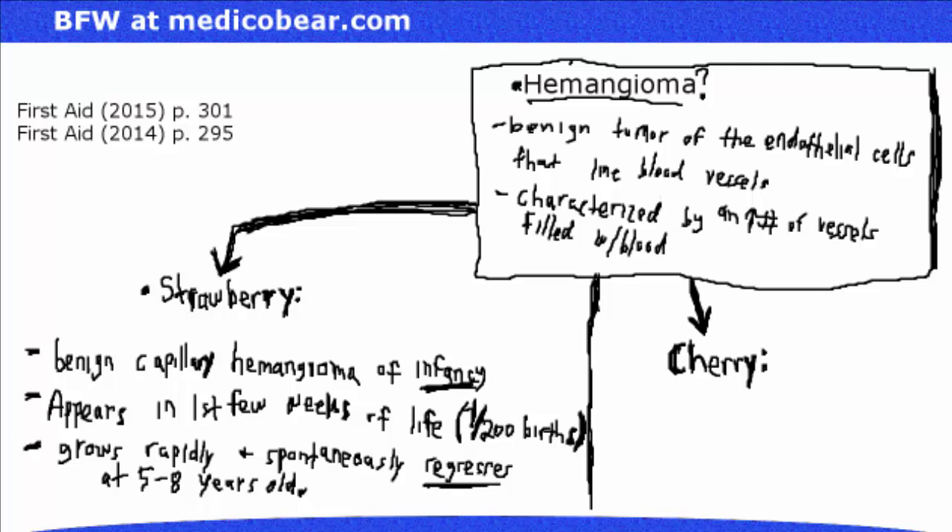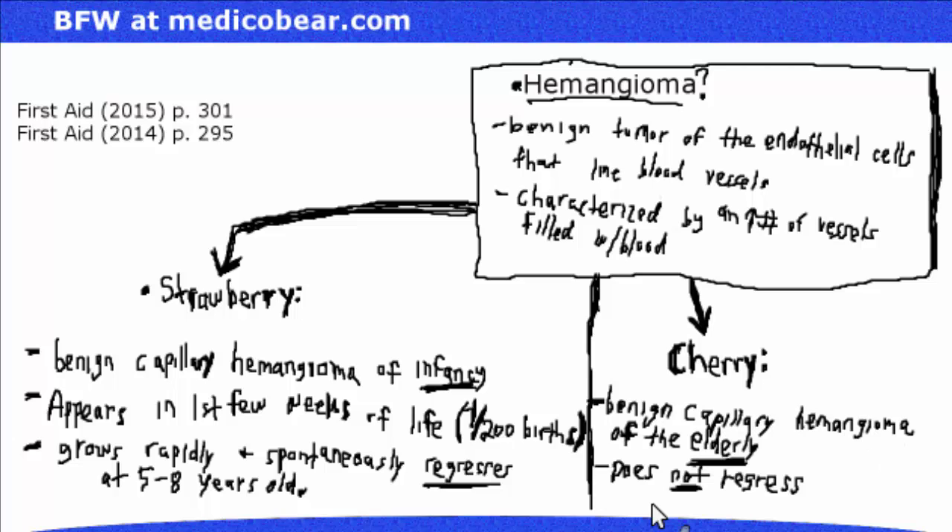The cherry hemangioma is a benign capillary hemangioma of the elderly. It does not regress. As we get older, the frequency of these increases — it goes up with age.